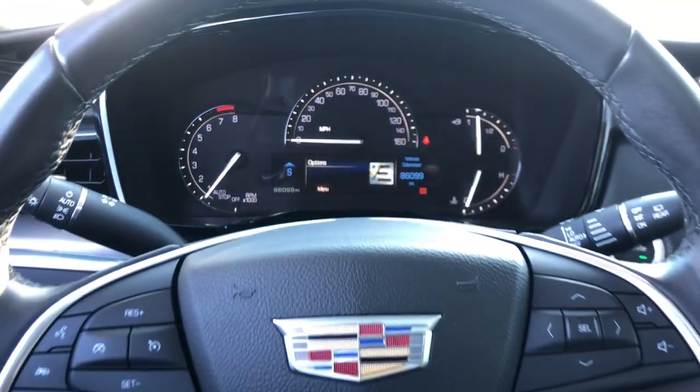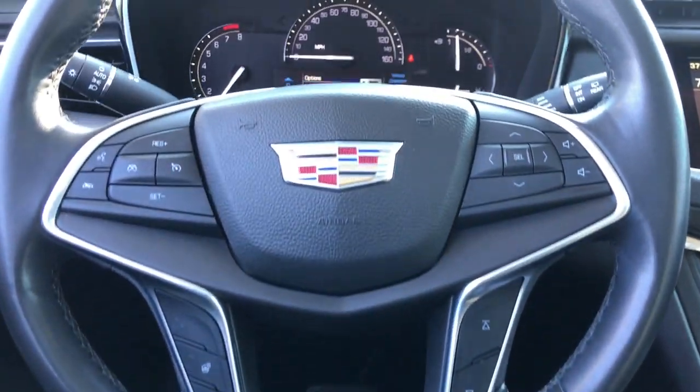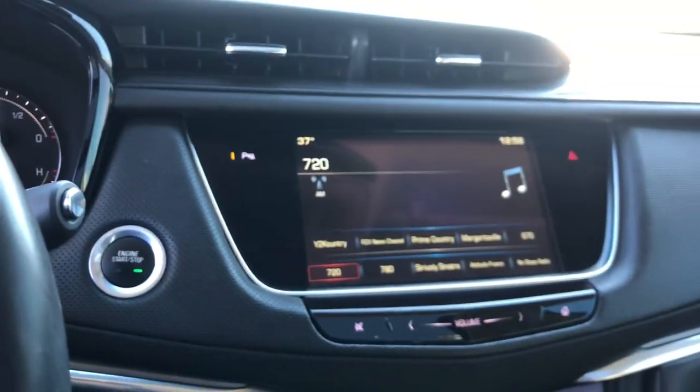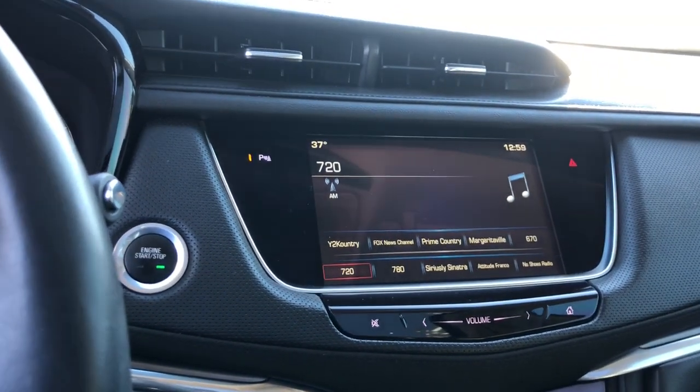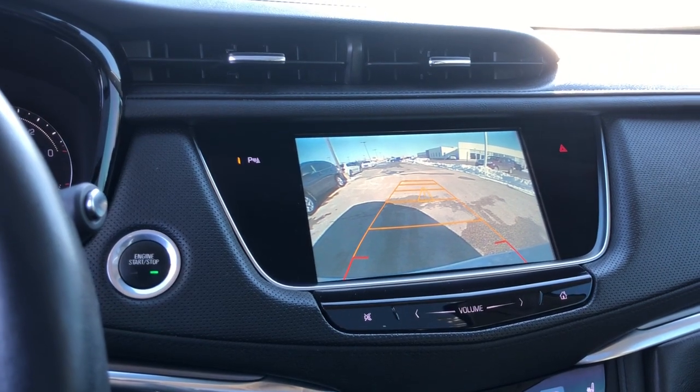These are just some of the great options this vehicle comes with: panoramic roof, navigation system, keyless entry, sun moonroof, all-wheel drive, power passenger seat, satellite radio, heated mirrors, backup camera, power liftgate.